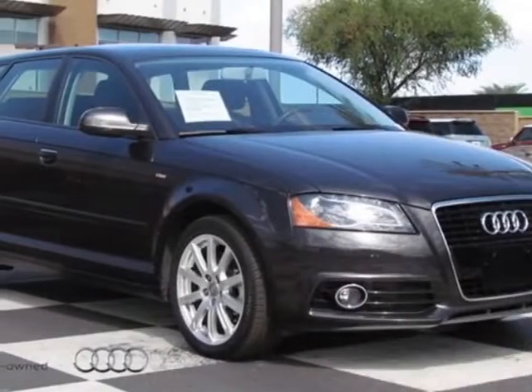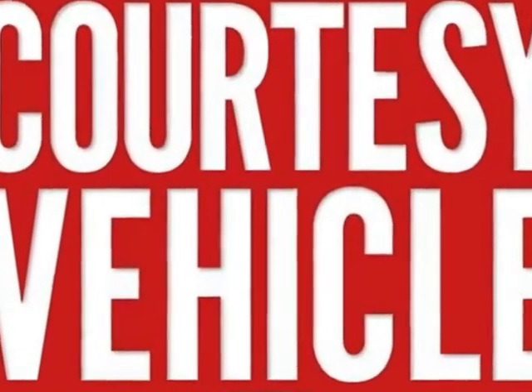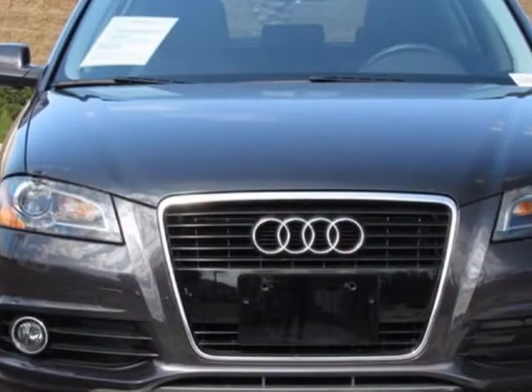Check out this 2011 Audi A3. This A3 has just under 13,500 miles. This vehicle has a limited warranty.